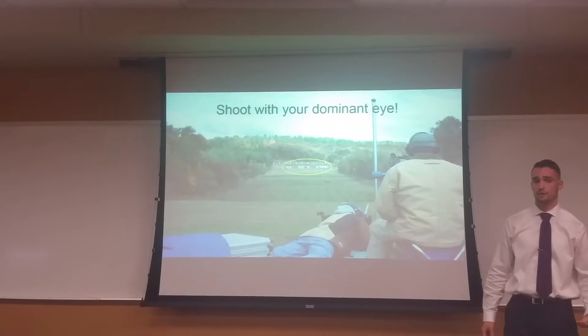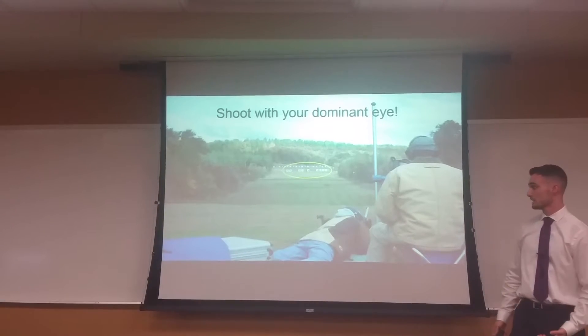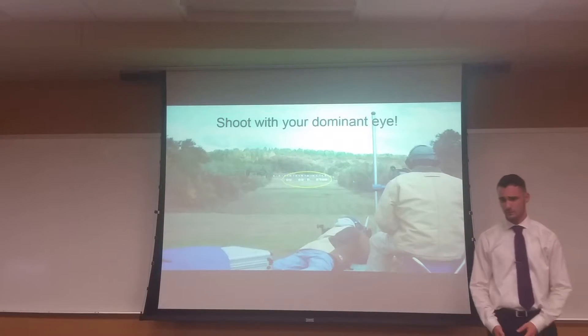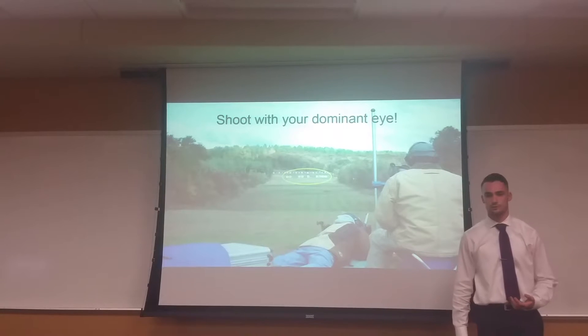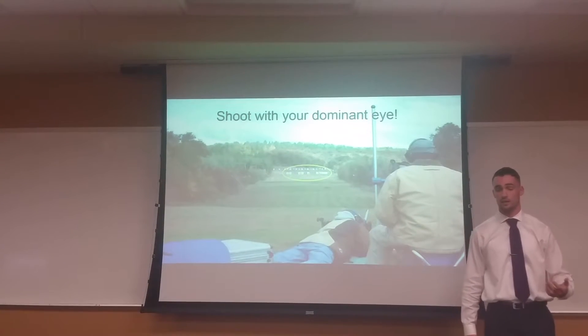So, because of that, I then had to learn to shoot a rifle right-handed, as this gentleman is doing right here. That was a bit of a challenge for me coming up, and that is why I wanted to share with people about the concept of eye dominance.